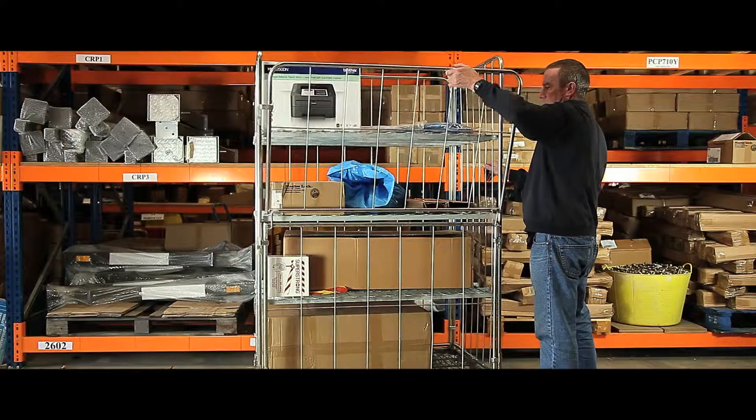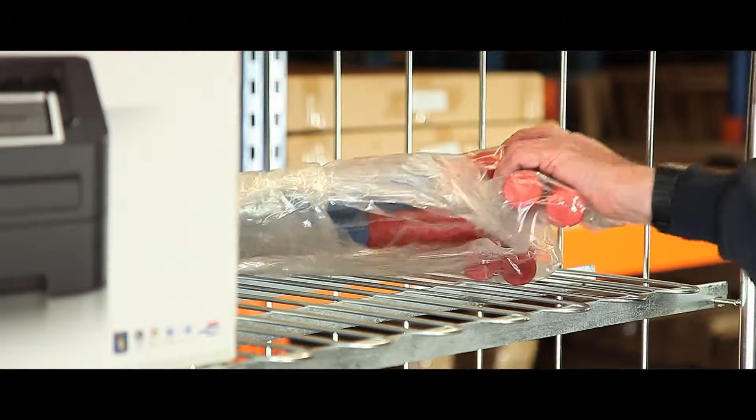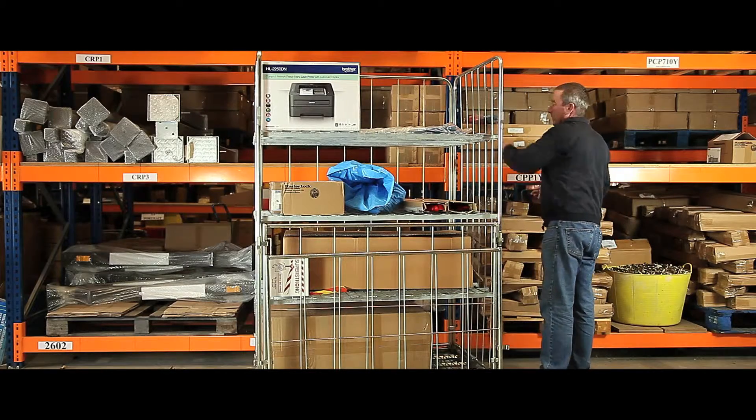With a 500kg capacity, these jumbo demountables are perfect for transporting large quantities of stock and equipment in supermarkets, factories or warehouses.